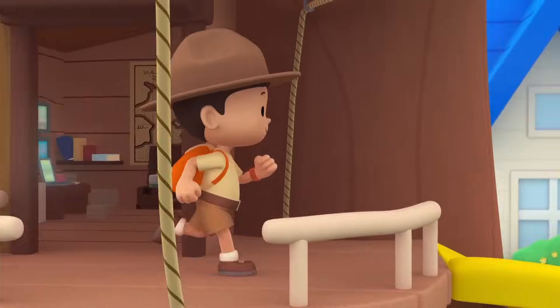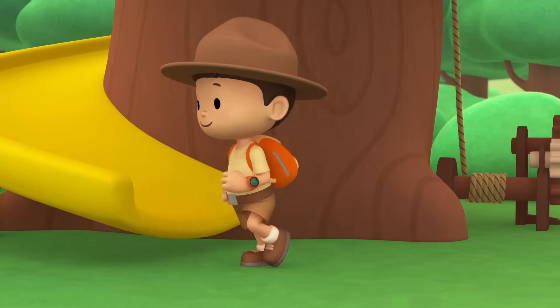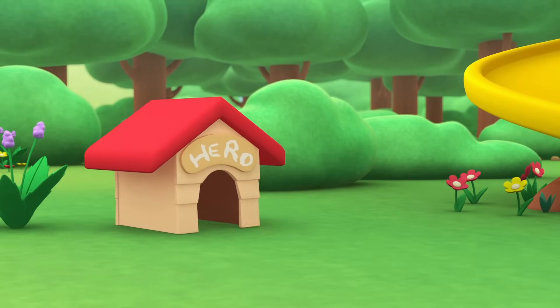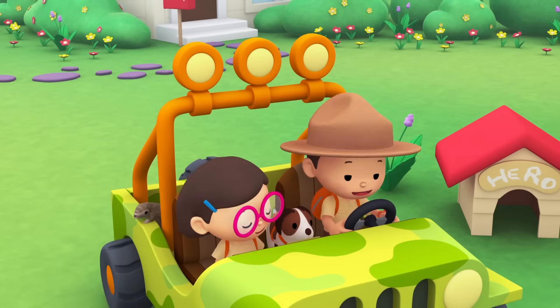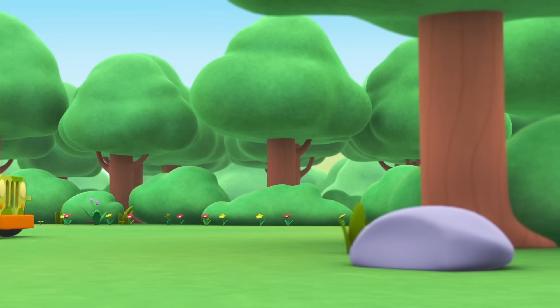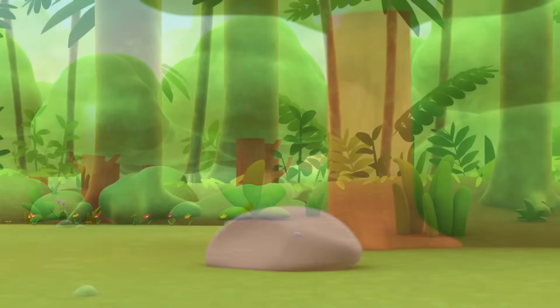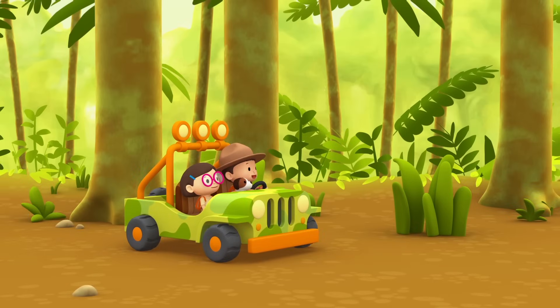Come on everybody, join me in this party! One, two, here we go, for lots of fun and lots to learn! Come on everybody, join me in this party! One, two, it's your turn, for lots of fun and lots to learn! One, two, off we go, for lots of fun and lots to learn! One, two, off we go, for lots to learn!